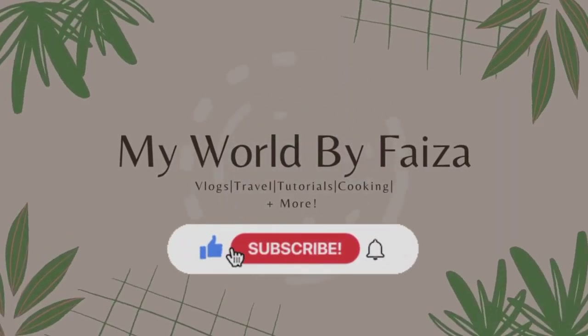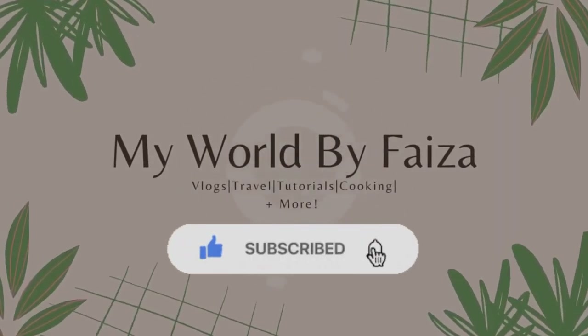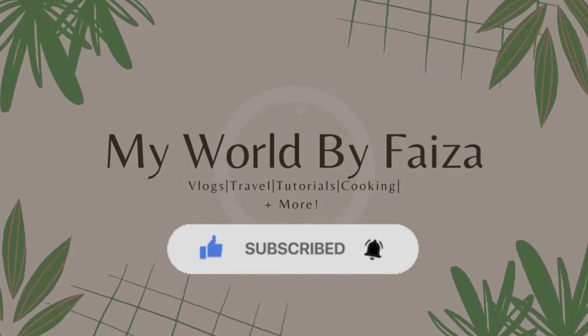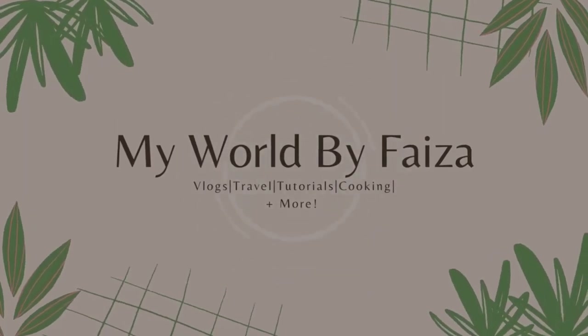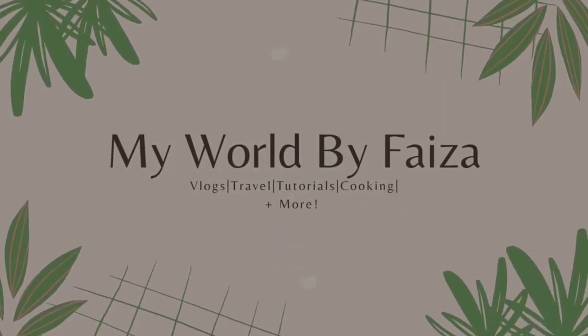Hi everyone, welcome back to my channel, and if you're new here, welcome! This is part four of my trip to New York City, so you don't want to miss this vlog for sure. Lots and lots of eating in this vlog, so don't forget to subscribe to my channel if you already haven't done so.